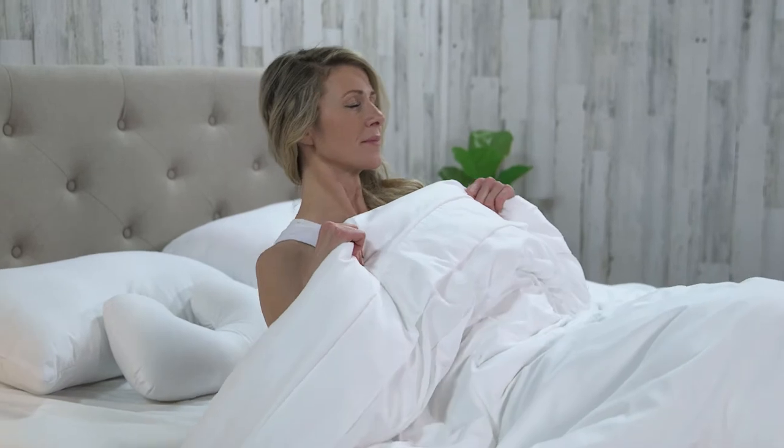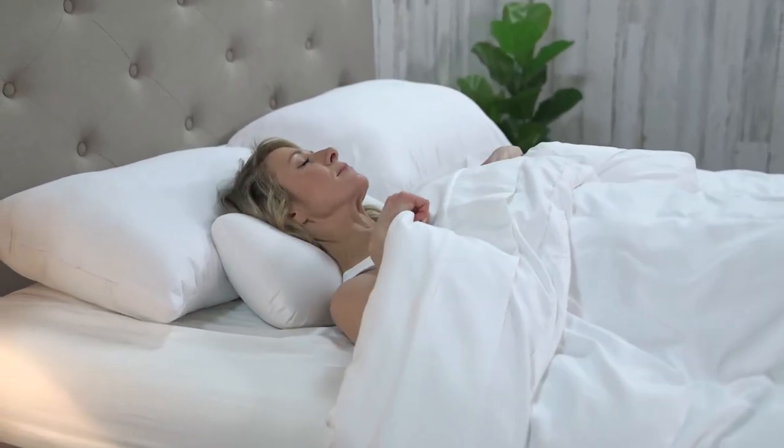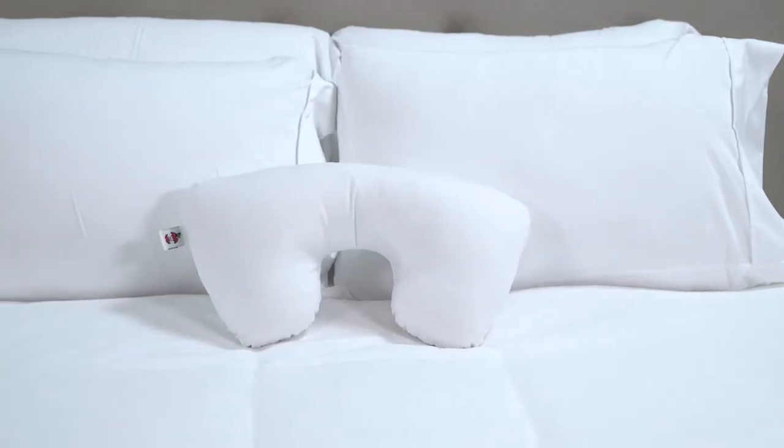The Travel Core Cervical Support Pillow is a great travel companion or can be used in the comfort of your own home. This versatile pillow helps alleviate headaches and neck pain by providing proper alignment of your neck while resting or sleeping.